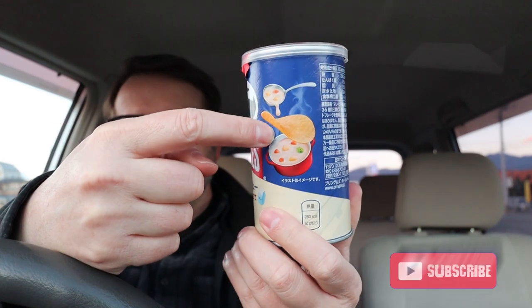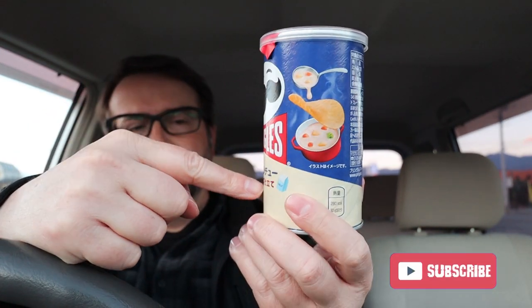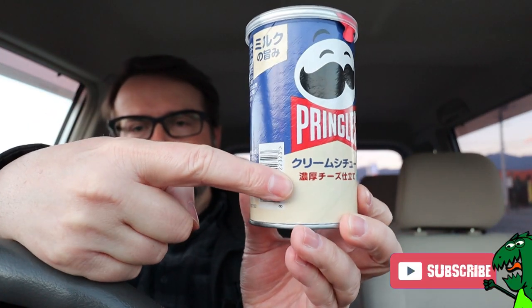You can see the picture there — there's the cream stew. It says it's also got some cheese, some rich cheese. So hopefully this is going to taste good. A cream stew you could think of like a clam chowder without the clams, more or less. Here in Japan, it's not uncommon to have a cream stew.